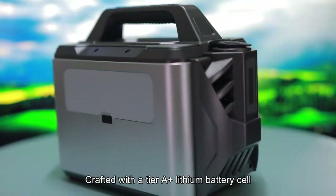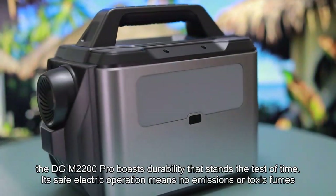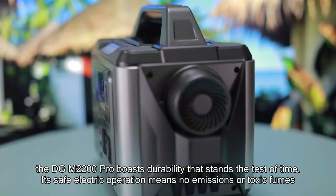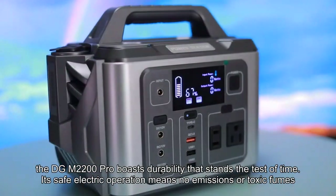Built to last, crafted with a Tier A plus lithium battery cell, the DGM2200 Pro boasts durability that stands the test of time. Its safe electric operation means no emissions or toxic fumes.